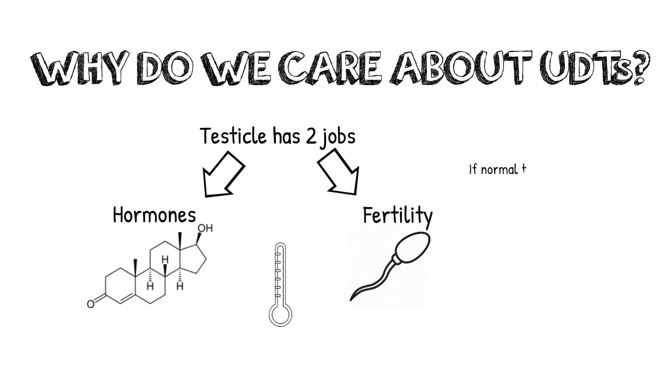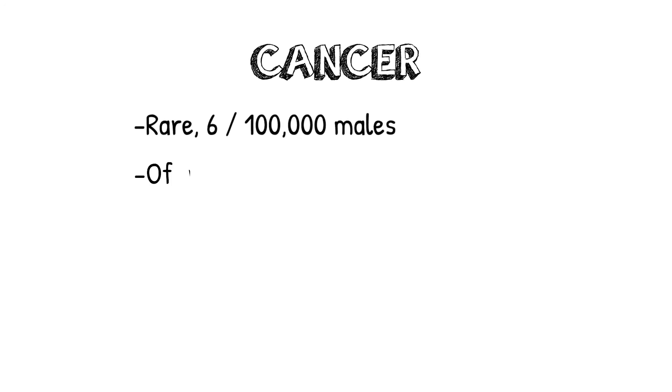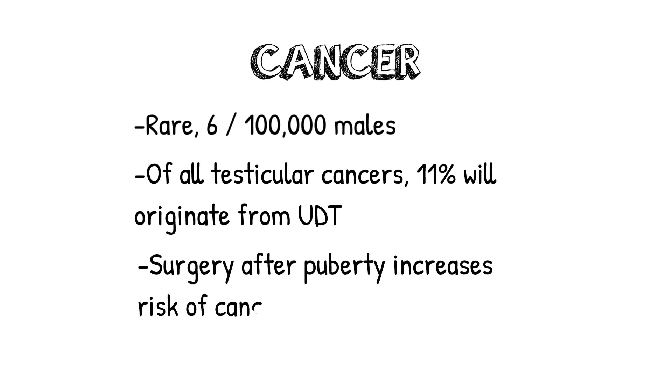If a normal testicle is present on the other side, then the paternity rate is about the same as it is in the general population. If both testicles are undescended, that rate drops to about 60%. Another reason why we worry about undescended testicles is the risk for cancer in the future. Testicular cancer is rare, occurring in 6 of every 100,000 males. In an undescended testicle, there is an increased risk of testicular cancer, and ultimately, of all testicular cancers diagnosed, 11% will originate in an undescended testicle. Surgery done after puberty has a cancer rate twice as high as surgery done prior to puberty.